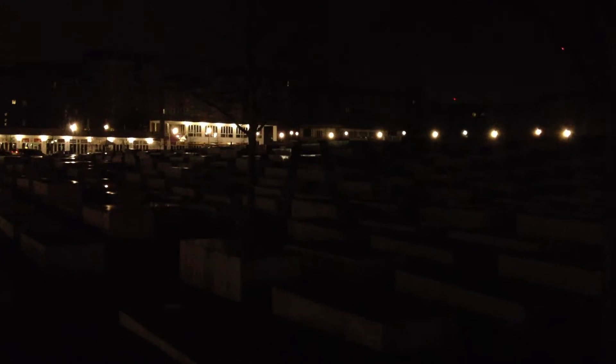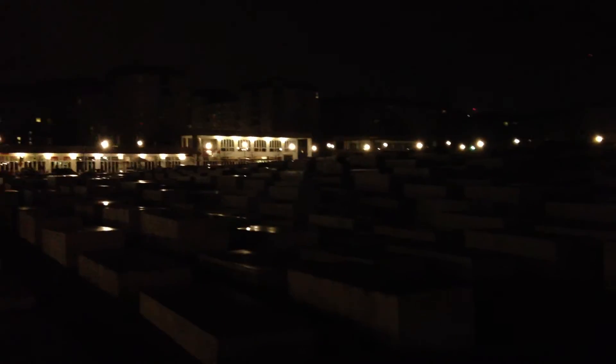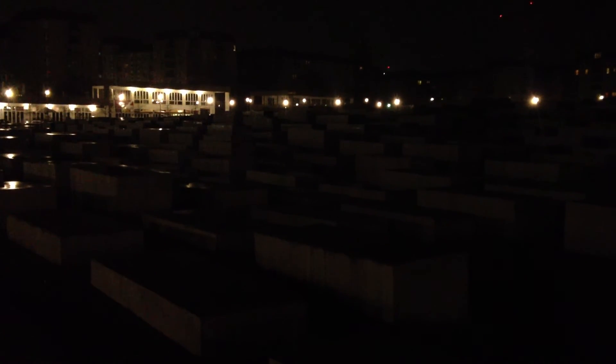And if you kind of wander into the center of the memorial here, you just get below the sight line. And to me, that really conveys the kind of hidden nature of how sinister that period in history was. It was just sort of hidden from view, and it's just really eerie here, but it's also at the same time quite moving.